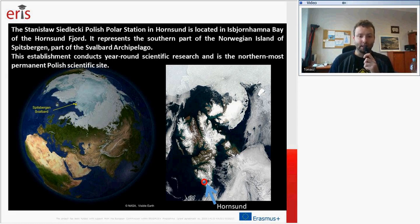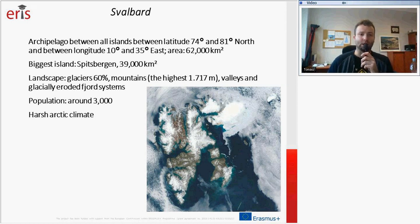Here on this satellite image you can see the location of Hornsund in the southern part of Spitsbergen, the biggest island of Svalbard. The Svalbard Archipelago is located between latitude 74 degrees and 81 degrees north. Its area is around 62,000 square kilometers, and the Spitsbergen area is 39,000 square kilometers. The landscape of the archipelago consists of glaciers covering 60%, mountains of which the highest is 1,717 meters — called Newtontoppen — and also valleys and glacially eroded fjord systems.